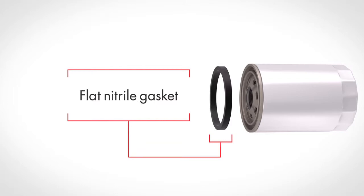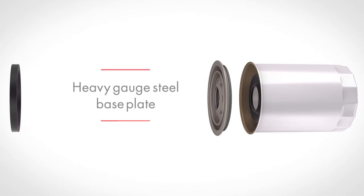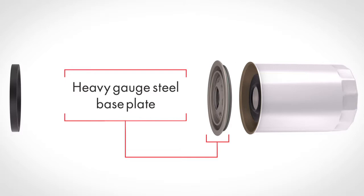A heavy gauge steel base plate that can withstand a minimum of 200 psi of internal pressures. This precision-stamped base plate offers the strength and durability needed to provide a leak-proof seal.